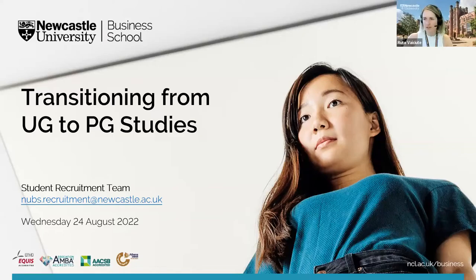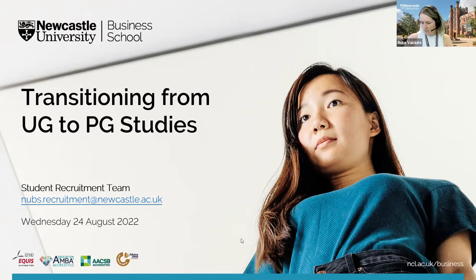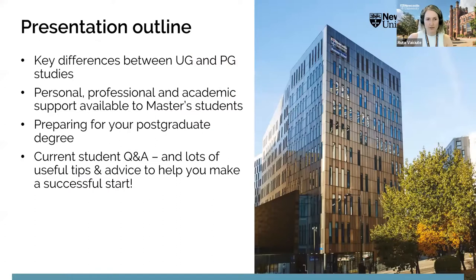Transitioning from undergraduate to postgraduate studies. The running order for today's short presentation: first, key differences between undergraduate and postgraduate studies; then support available to new master's students at Newcastle University, including academic skills support which Simon will cover; and finally, practical advice on steps you can take now to prepare for the academic year ahead. After the presentation there will be a Q&A — feel free to type questions in the chat as we go.